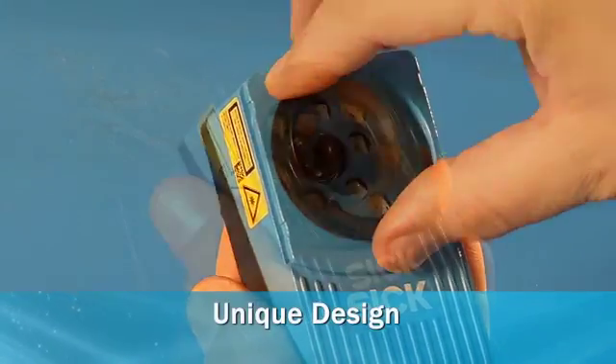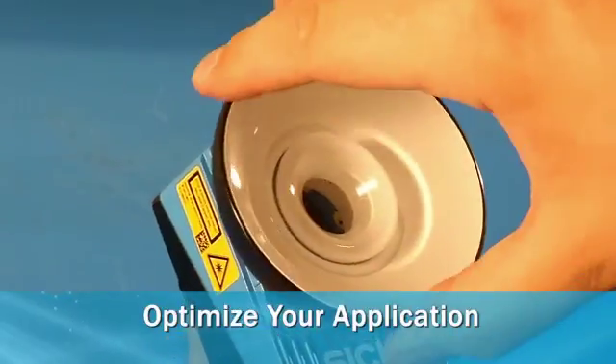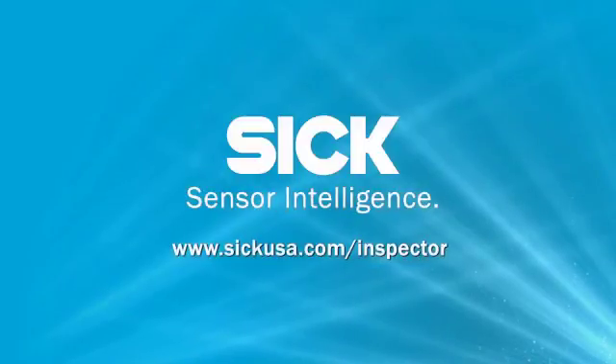The Inspector's unique housing design and variants with interchangeable lenses will optimize the optical needs of your application. Visit our website to learn more about the Inspector Vision Sensor family of solutions.